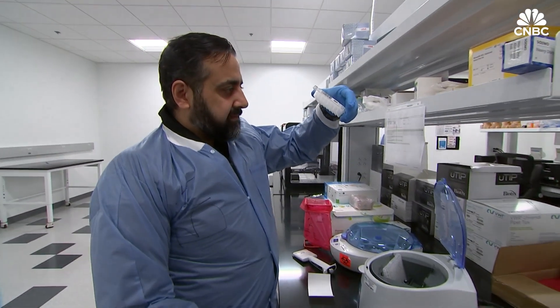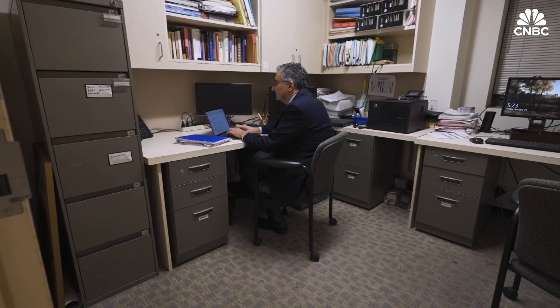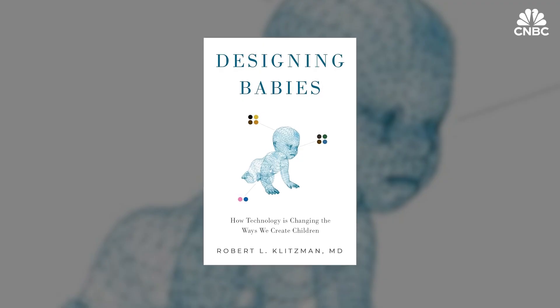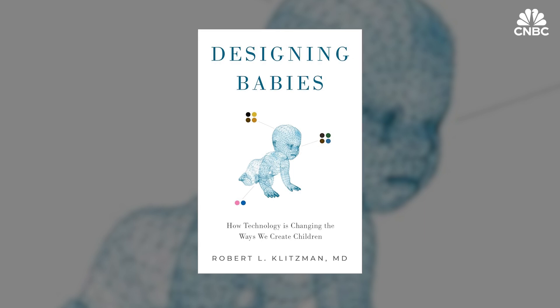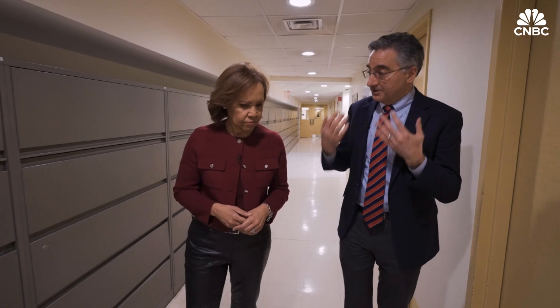Despite its popularity among some patients, the technology is controversial. Columbia University professor Robert Klitzman is a psychiatrist, bioethicist, and author of Designing Babies, which explores how technology is changing the ways we create children. I spoke with him about the ethical concerns surrounding ORCID's testing.